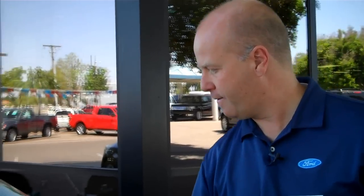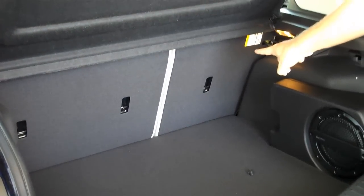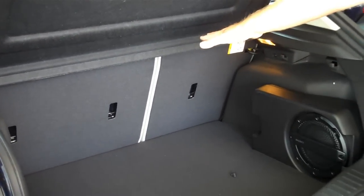Nice. And how about trunk space? This one is the hatchback, so you've got a nice big opening back here, a nice wide and deep hatchback area, and if you need more space, you can put the back seats down, giving you even more loading space back there.